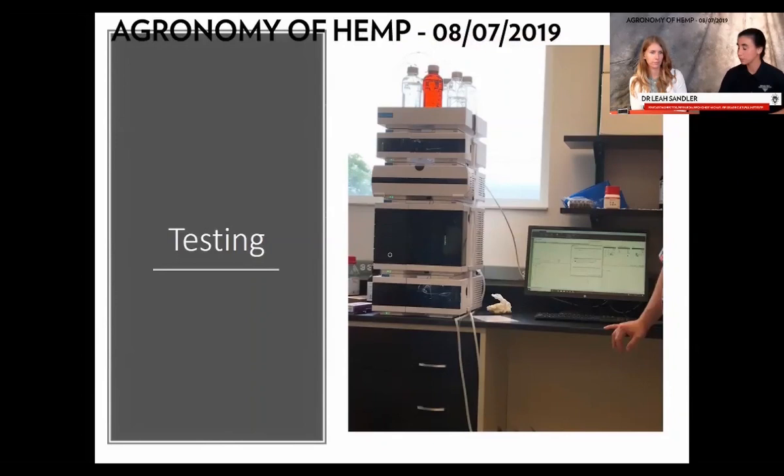Now we have a dried product — what comes next? First, cannabinoid testing. Before harvest, DATCAP comes out and tests for THC — their major concern is whether it's below 0.3% THC. Now the processor you're selling to will be concerned about both THC and CBD percentage.